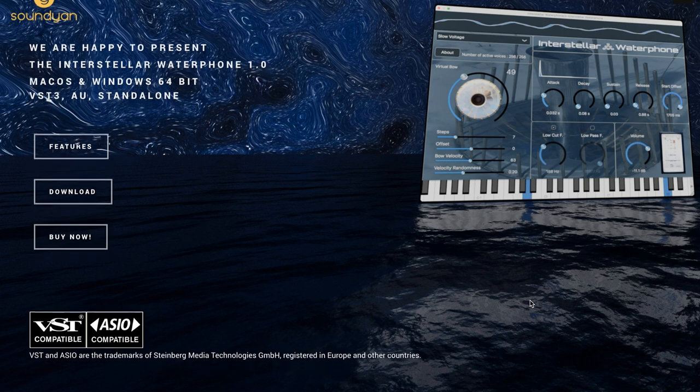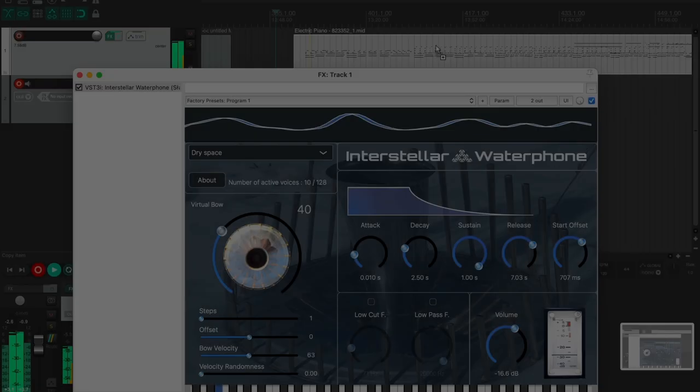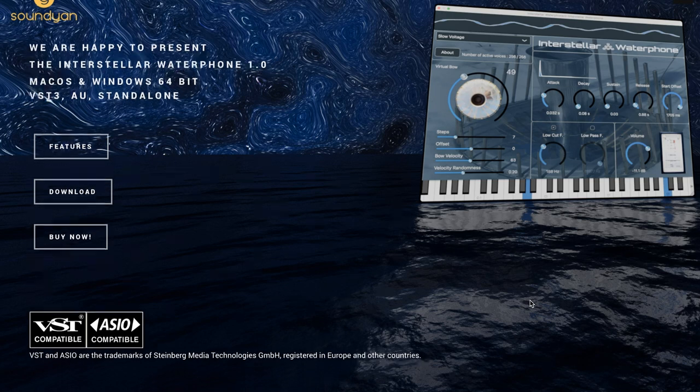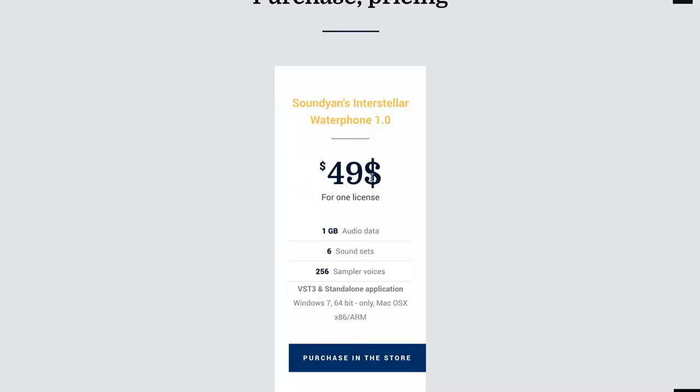News from Sound Yan. The developer has created an Interstellar Water Phone. Standalone instrument, VST and AAX compatible. Normally selling for $49, but there's a promo code below so you can pick it up for around $37. I'll include a link to take you straight over there.